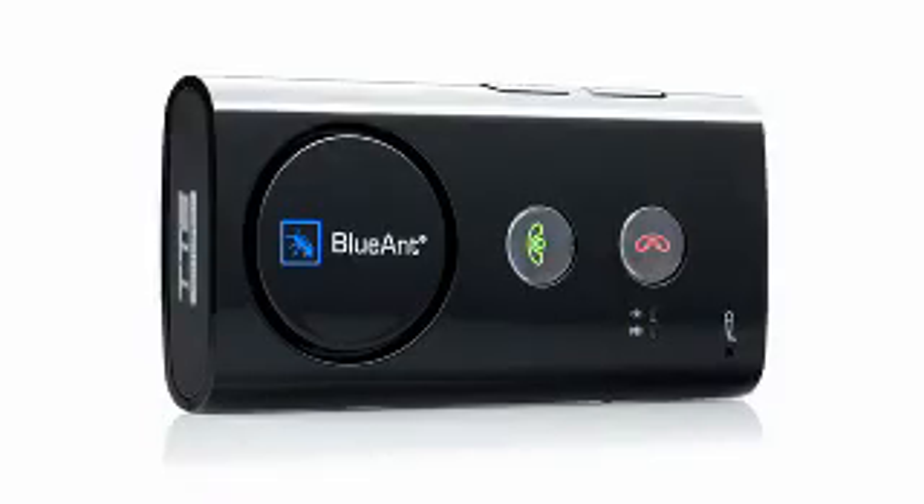Number 2 provides a safer, legal alternative to talking on your cell phone while you drive. It's the BlueAnt Super 2 3 hands-free Bluetooth speakerphone.